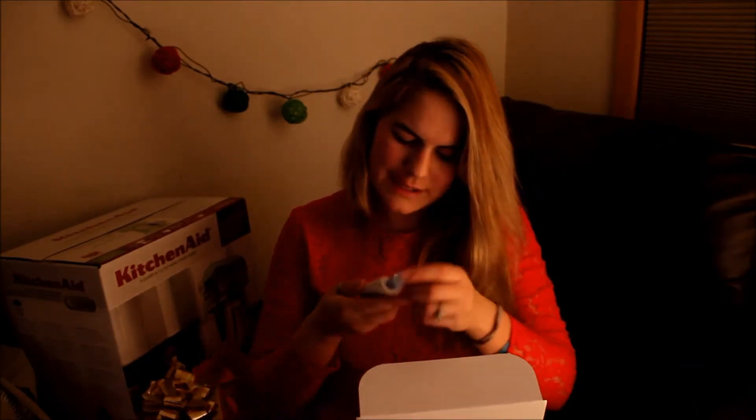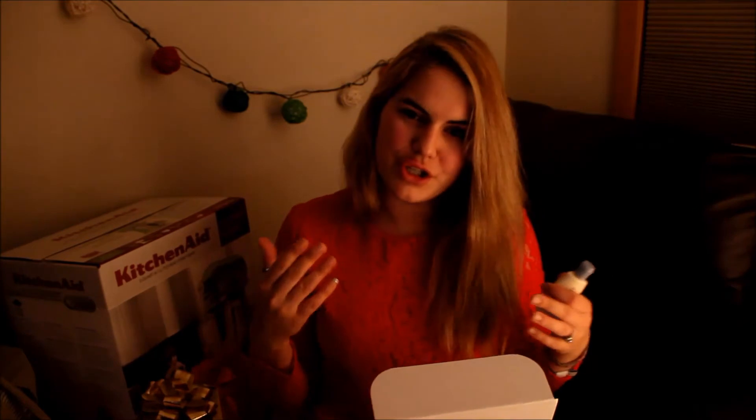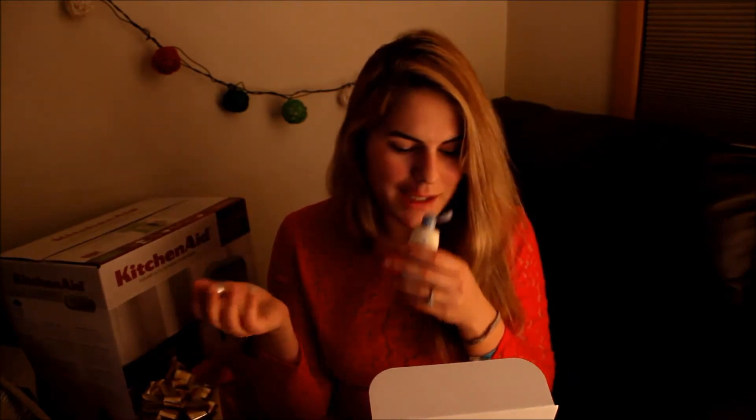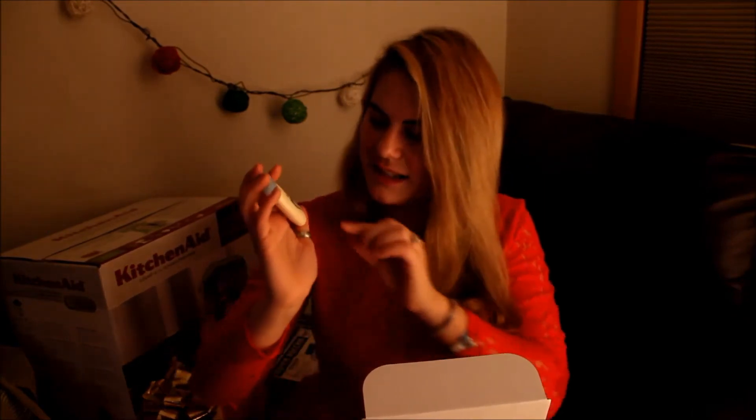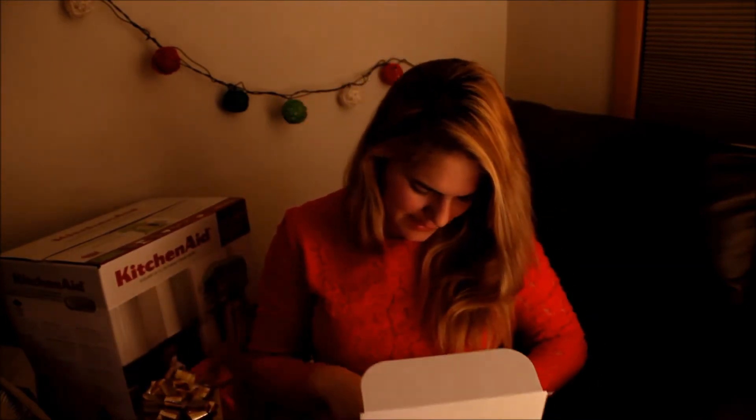The next thing we see is the Aveeno daily moisturizing lotion. I guess it's winter time and that's why they put all these lotions in there, which is awesome. My skin is really dry in the winter time living in this state. I'm definitely going to use this — it's just one ounce, travel size. Everything's travel size.